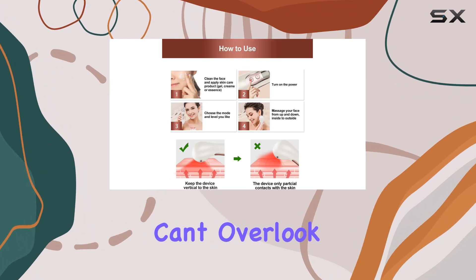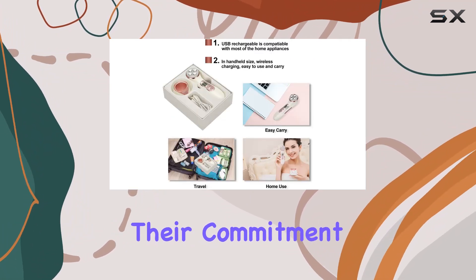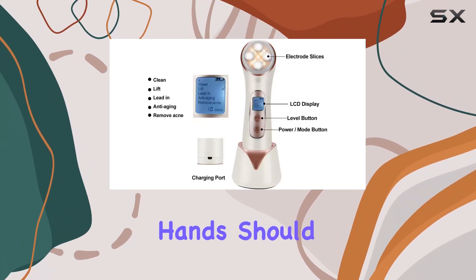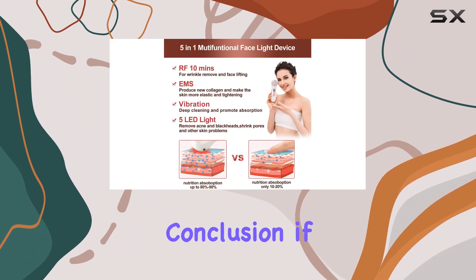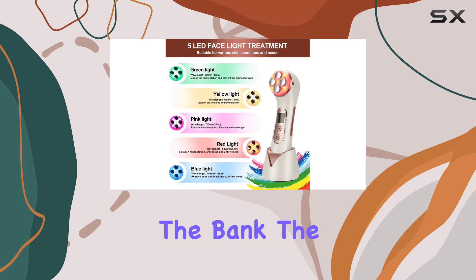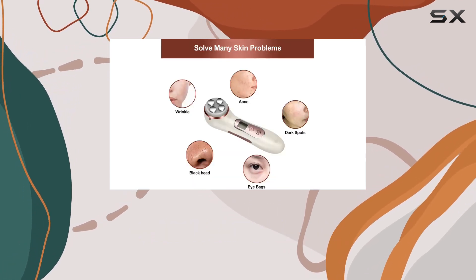And of course, we can't overlook the excellent after-sales service provided by Mi SMON. With their commitment to quality and customer satisfaction, you can rest assured that you're in good hands should you encounter any issues with your device. In conclusion, if you're looking to elevate your skincare game without breaking the bank, the Mi SMON 5-in-1 Facial Massager Microcurrent Wand is definitely worth considering.